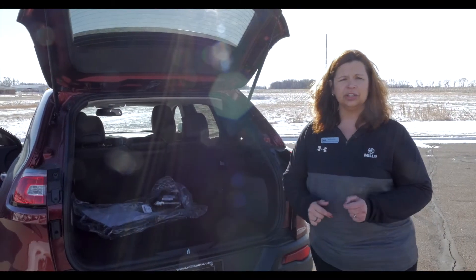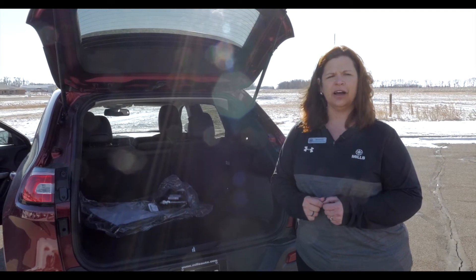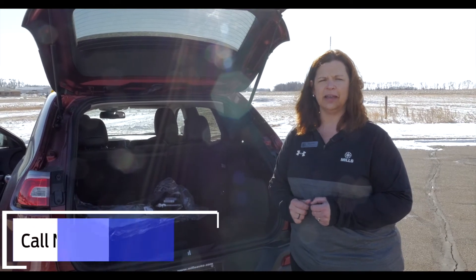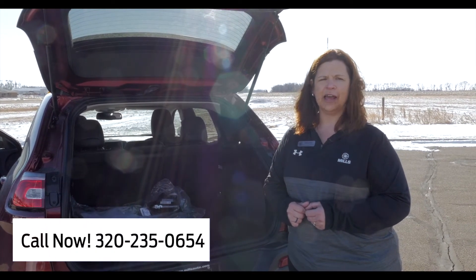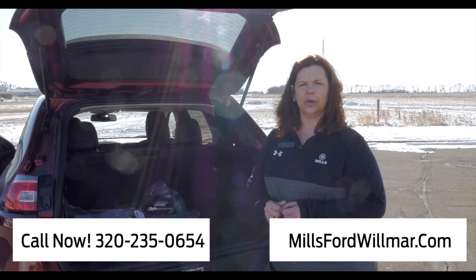If you have any questions in regard to the Jeep Cherokees or the Jeep Grand Cherokees, feel free to give me a call here at Mills Ford Chrysler in Wilmer. You can talk to me or any of our sales consultants by calling 320-235-0654, or visit us at MillsFordWilmer.com.